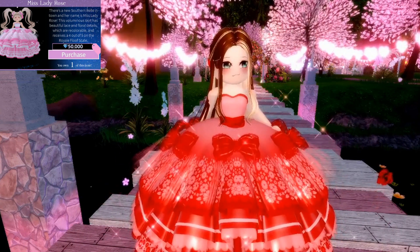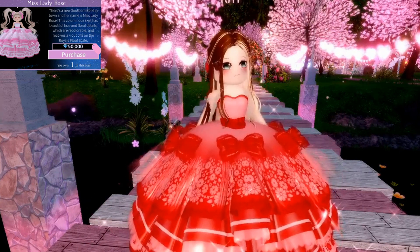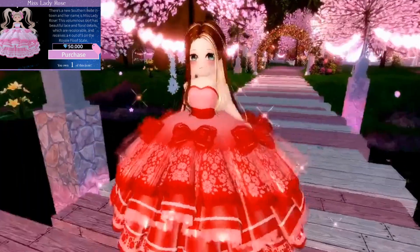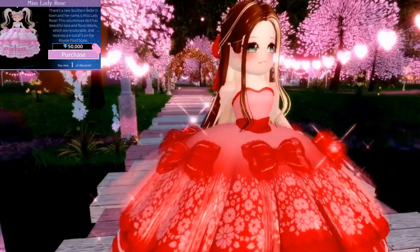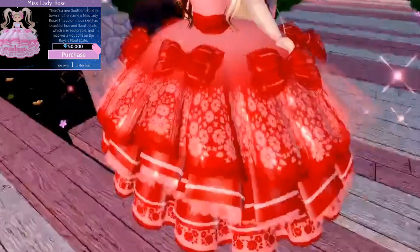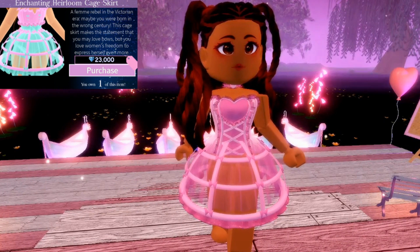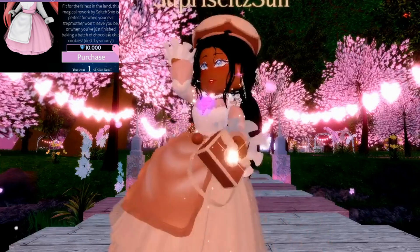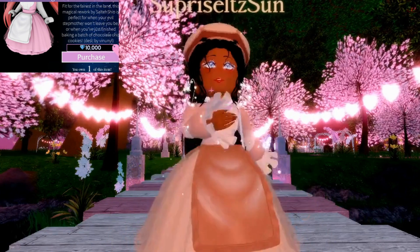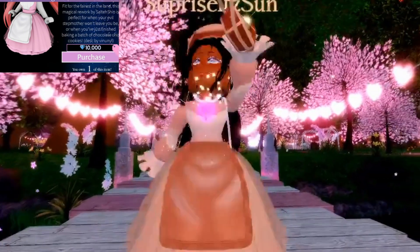For my item, I'm doing the Miss Lady Rose Skirt — it's really, really pretty and honestly super expensive, but it's kind of underrated. No one ever wears it and I really love it, so give it clout! The next item I recommend is the Enchanting Heirloom Skirt — it's so cute, it's like a cage skirt. I also recommend the Cottage Skirt because it goes really well with the set and looks really pretty.